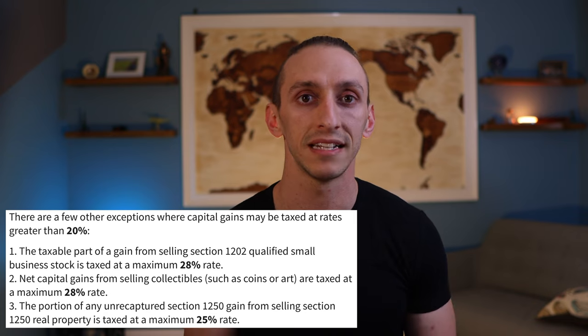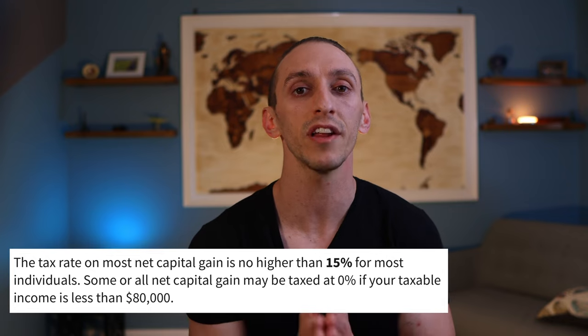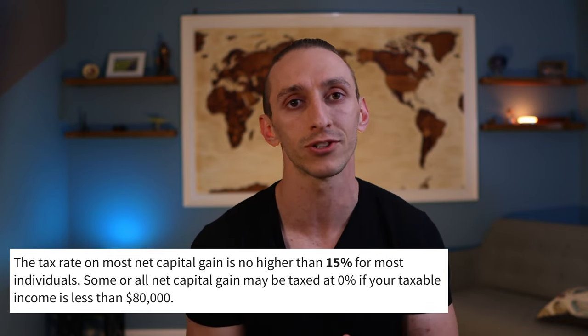The long-term capital gains rate is much more favorable and the taxes you'd pay are going to be lower — it's almost like an incentive to hold your position for a longer period of time. There are only three different tax brackets for long-term capital gains: 0%, 15%, and 20%. And yes, there's actually a 0% tax rate for long-term capital gains. These rates are based on your taxable income. If you're single making up to $40,400 in a year, you would pay 0% for your long-term capital gains. Between $40,401 and $445,850, your long-term capital gains rate is going to be 15%. And anything above $445,851, you would be charged 20%.